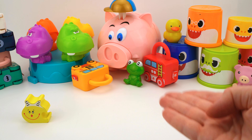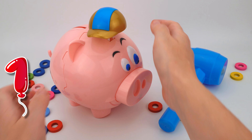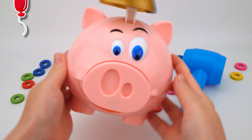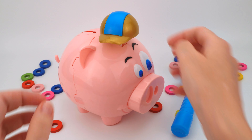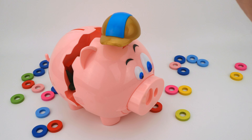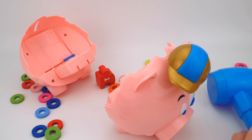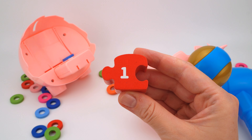Where have the pieces of the caterpillar gone? Let's find them! Look, we have one piggy bank. Hello piggy! There's something inside — let's break it with the hammer. Whoa! We found the first part of the caterpillar!